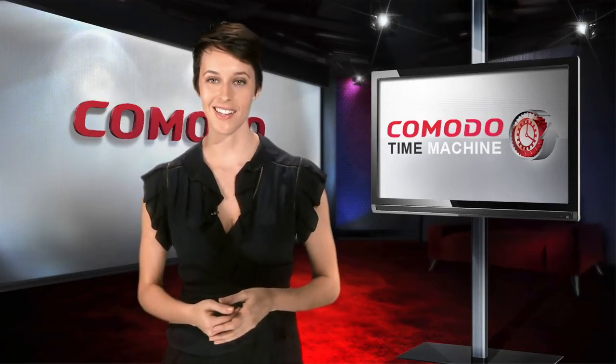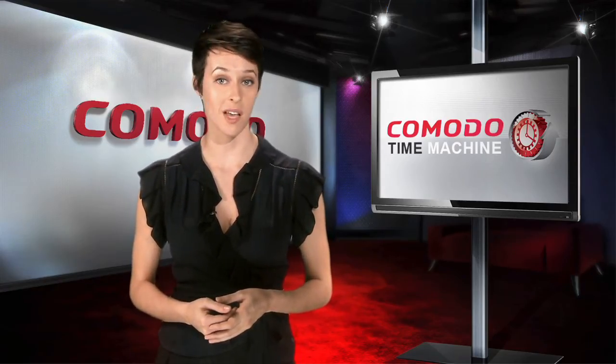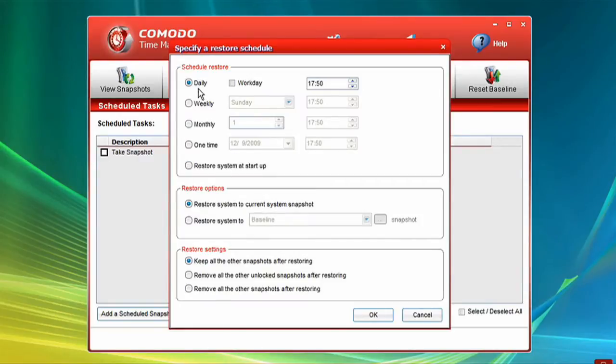With Time Machine, it's easy to take a snapshot at any time — for example, prior to a major operating system patch installation, as well as automatically on a regularly scheduled basis.